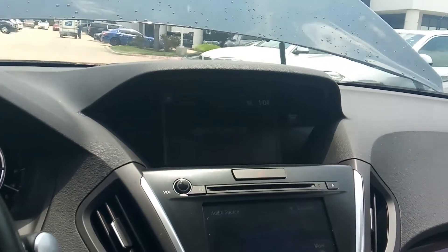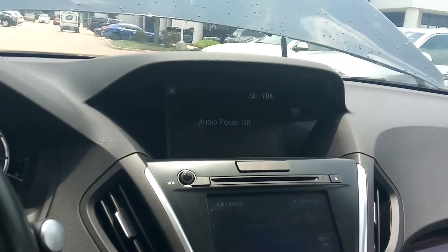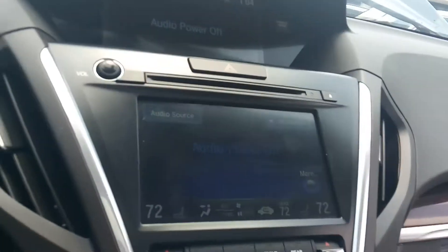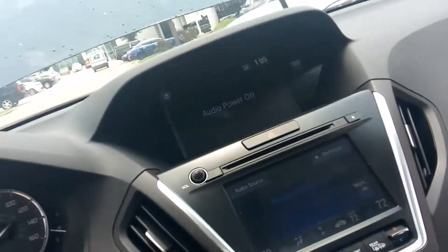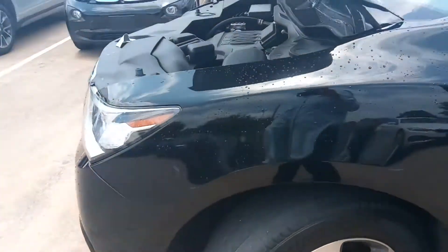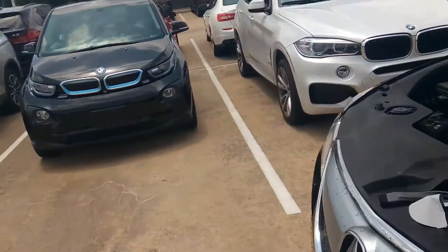Very well kept. It has a sunroof, very nice audio screens — the double whammy there. Still has remaining factory warranty.